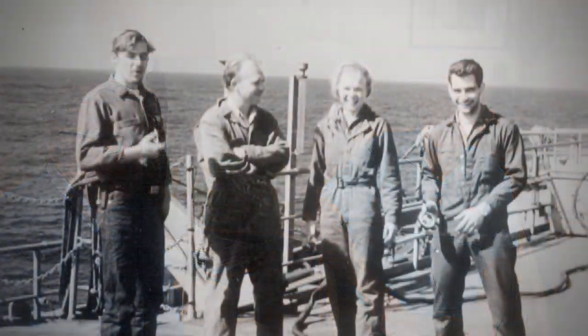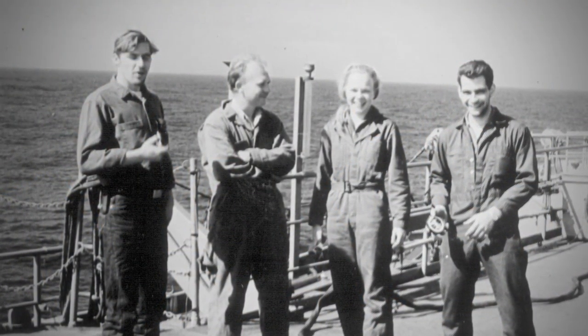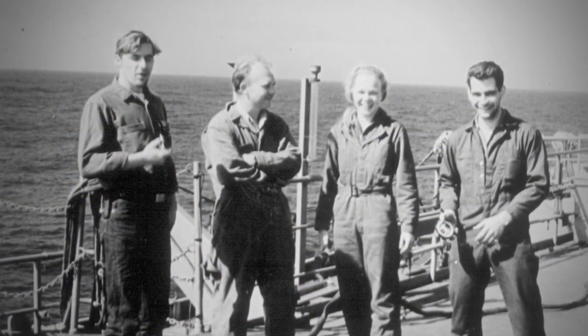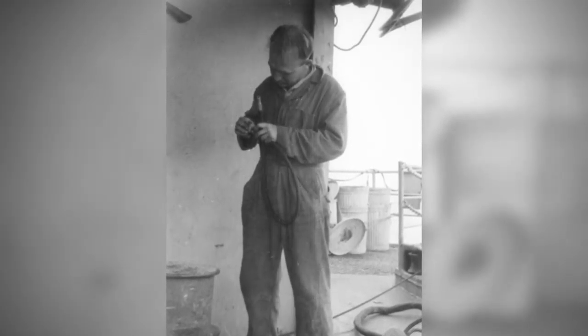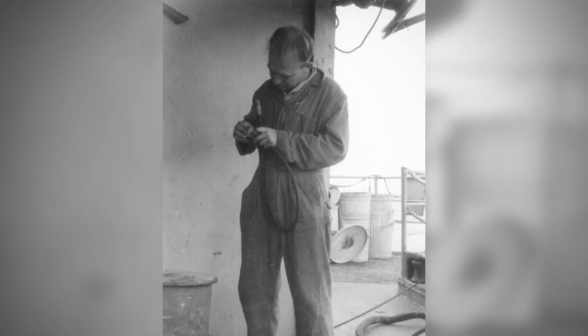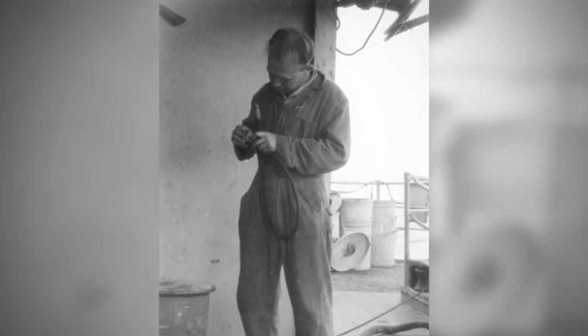Walter and I arrived with backgrounds in physics and engineering, which was helpful because we didn't know enough geology for it to get in the way. We had a marine magnetic department at Lamont, and one of my jobs was to make sure that the acquisition of the magnetic data worked — that the magnetometers worked, and so forth.